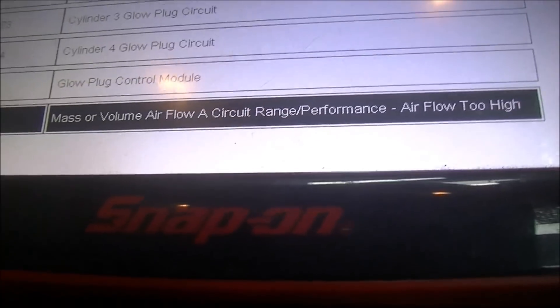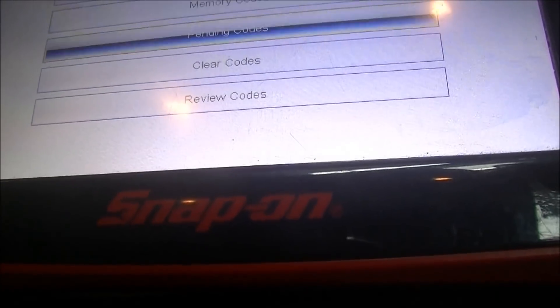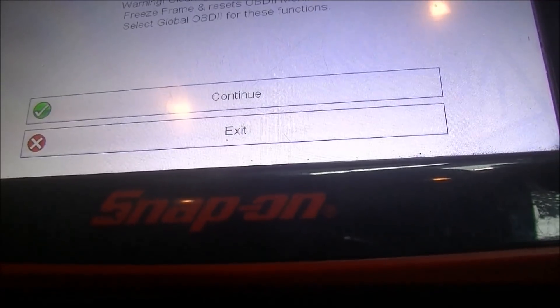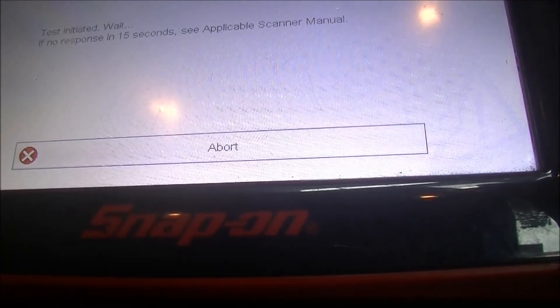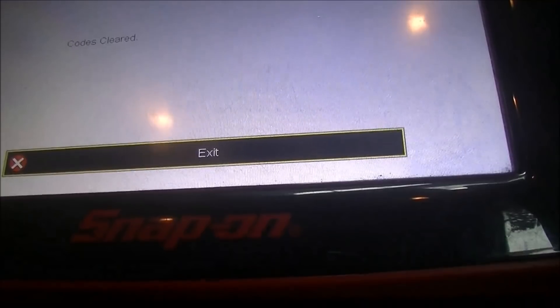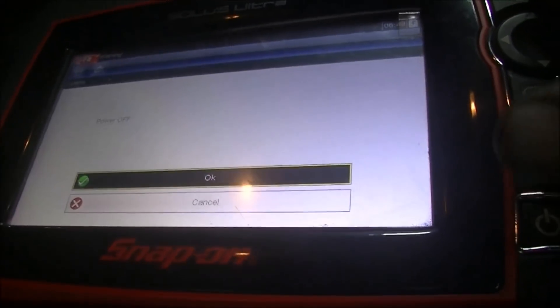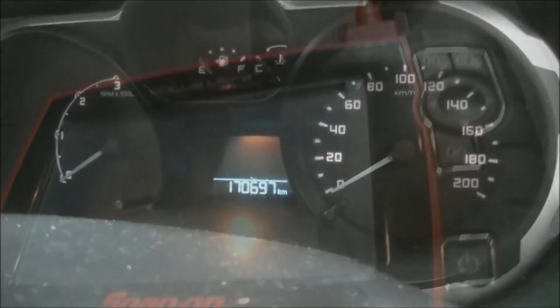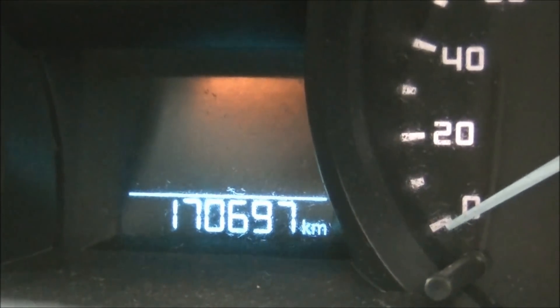I'll show you what I found. Keep in mind this has got 170,000 kilometers on it.